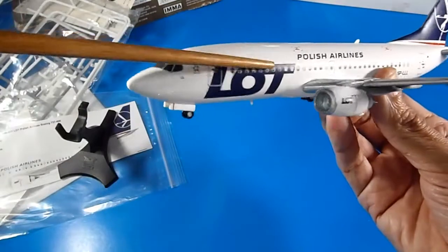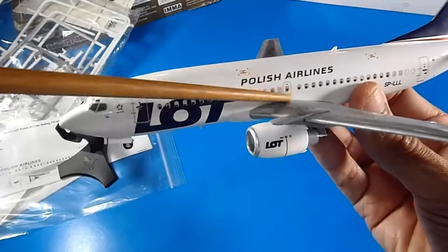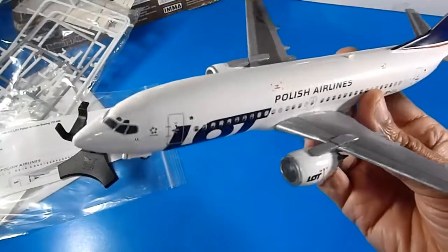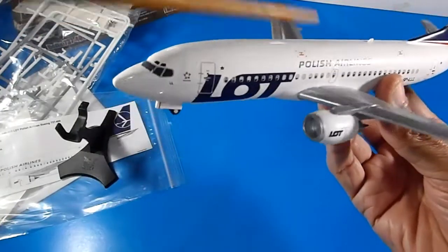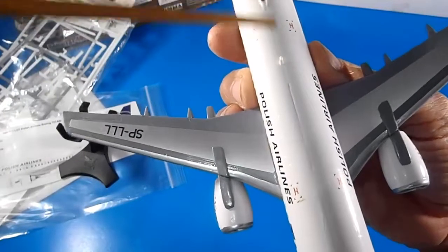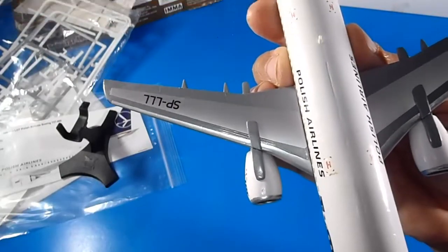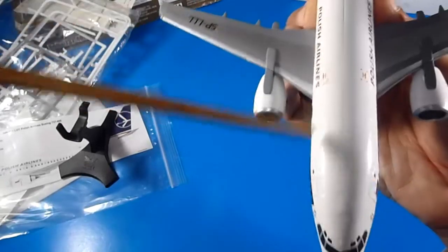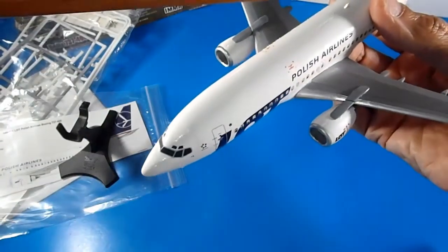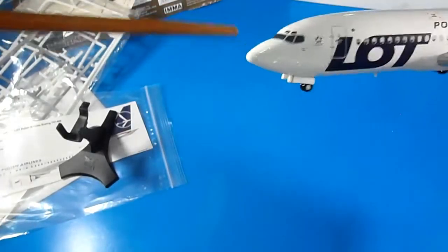Here is the finished aircraft with the LOT Polish Airlines livery. I had to modify the original decals because this aircraft has only one emergency exit, not two. I didn't prime it — I painted directly onto the plastic. I also didn't fill the seams, so as you can see they are visible; the paint got into the seams. This was built about seven years ago when I was experimenting with new techniques.